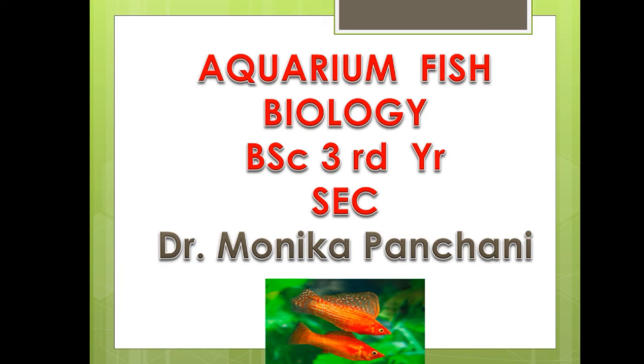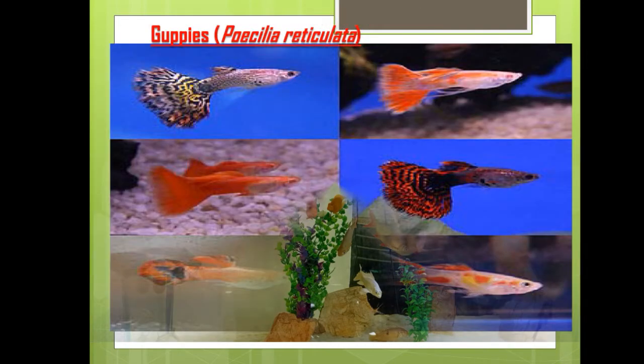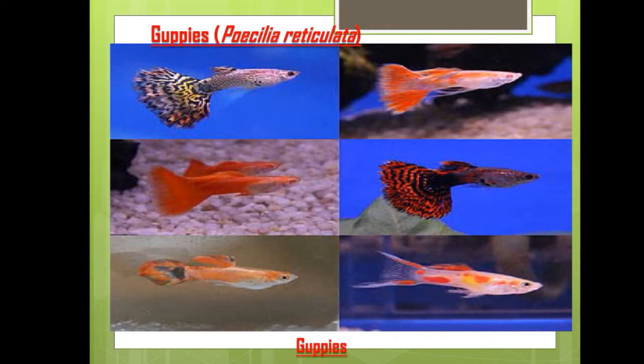Dear students, I am going to deliver the lecture on the next part of aquarium fish keeping. The next unit, unit two of aquarium fish keeping, is the biology of fishes, part 1. There are many fishes which are kept in the aquarium, and some of them are covered in this lecture.